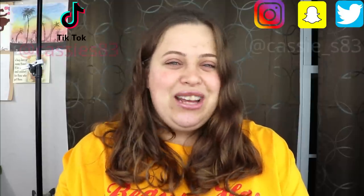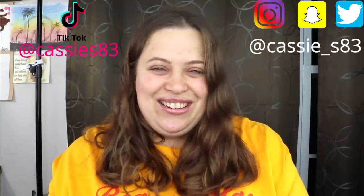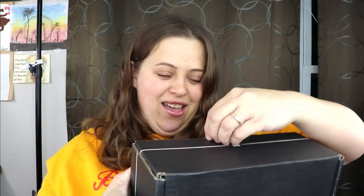Before we get started, if you're not subscribed please go ahead and hit that button. You can also follow me on Instagram, Snapchat, Twitter, and TikTok — all linked below. So without further ado, let me get this open. Okay, now that that's done, let's open this up!